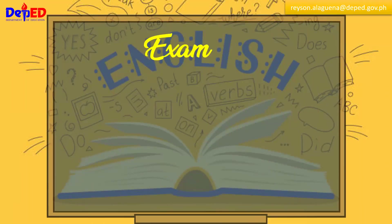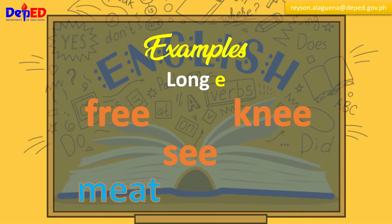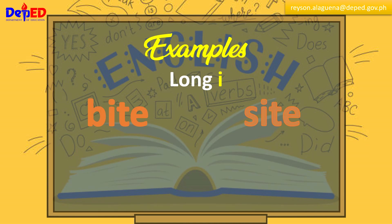Long E: free, knee, see, meet, keep. Long I: bite, sight, dike, life, nine.